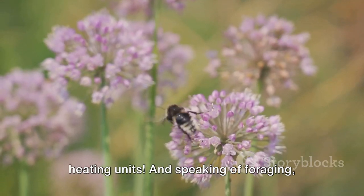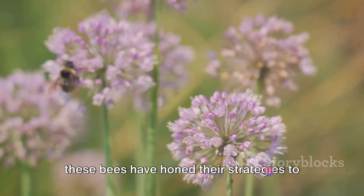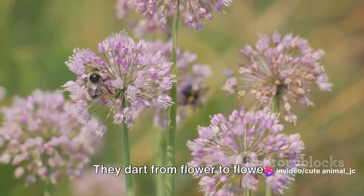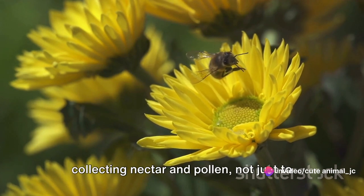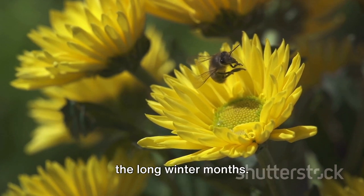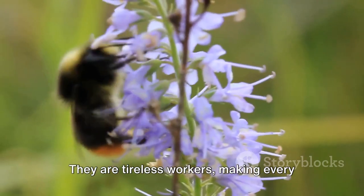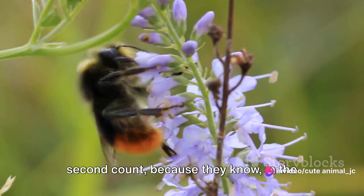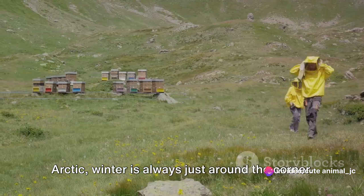These bees have honed their foraging strategies to make the most of the brief Arctic summer. They dart from flower to flower, collecting nectar and pollen, not just to feed their colony, but also to store for the long winter months. They are tireless workers, making every second count, because in the Arctic, winter is always just around the corner.